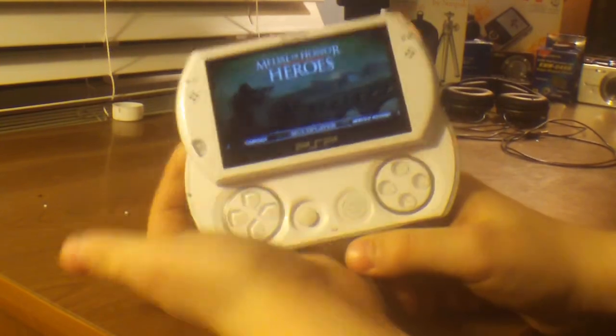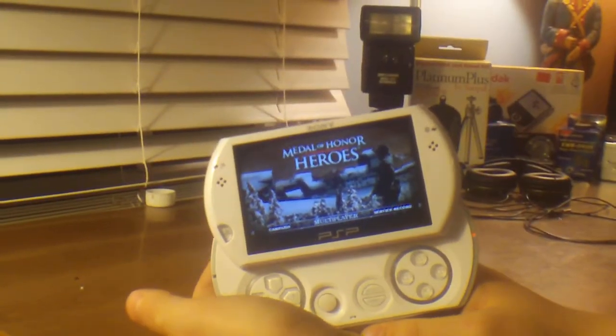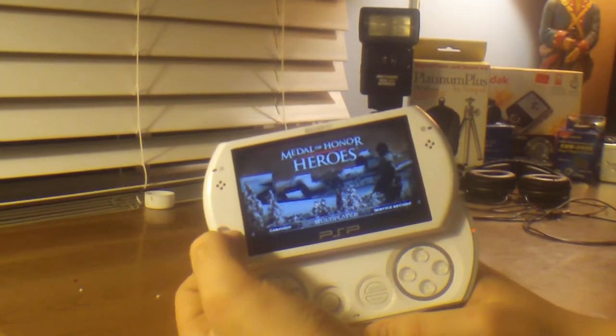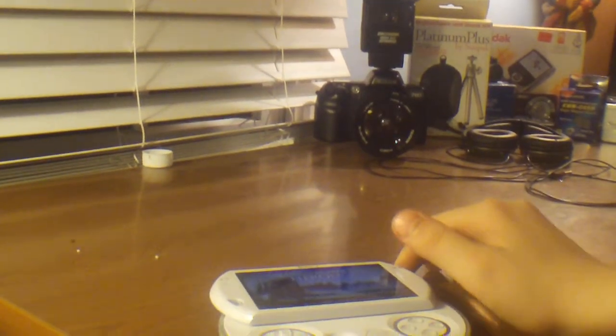All in all, it may be a little bit uncomfortable at first, but it's very, very comfortable when you get used to it. Pretty much it. Thanks for watching — please comment, rate, and subscribe.